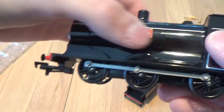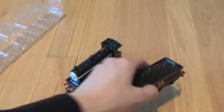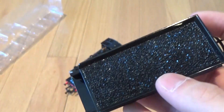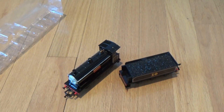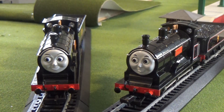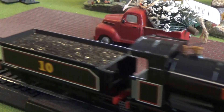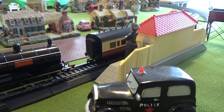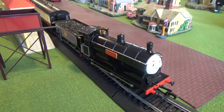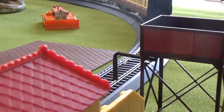This part right here is metal and then this part here and here is plastic. The cab is plastic as well. And then of course we have the tender right here. Nothing really special here — it's just the tender pretty much. So let's go out to the layout and try them out.